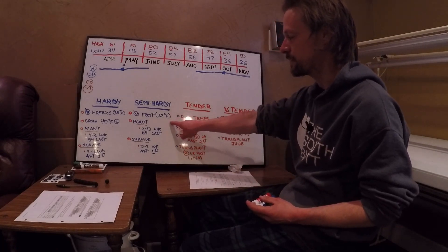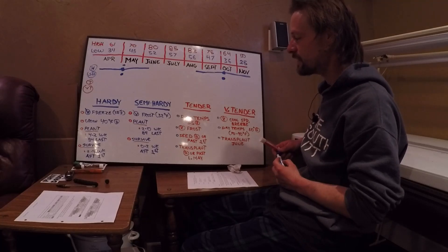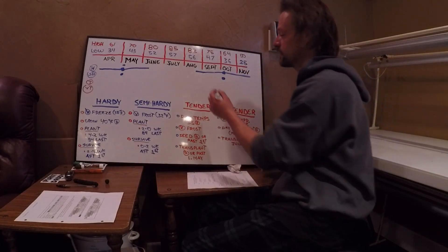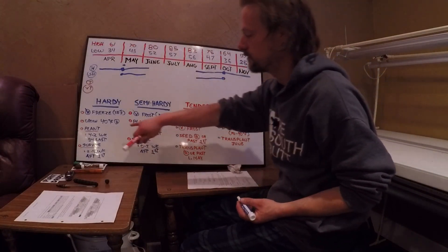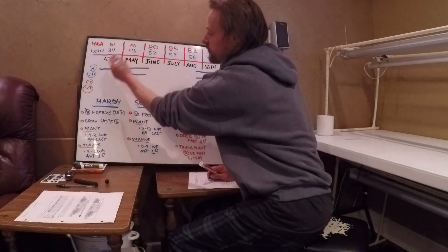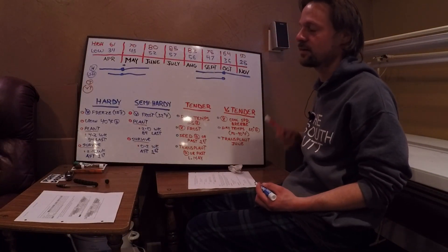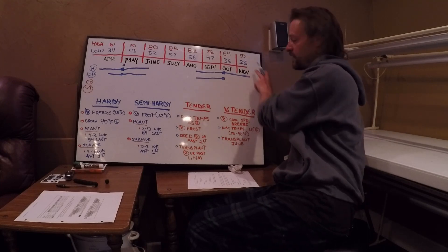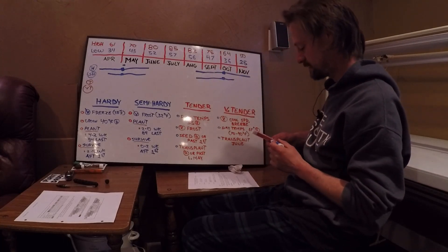Now we get to our semi-hardy. They can handle a frost — we'll put the frost up again. We're going to assume that the temp they can handle tops out around 70 to 80 degrees again, so we'll put that on the board. 32 degrees is the frost. If the average low for April is 34, the semi-hardies can go into April. On the fall side, the average low is 25, so our semi-hardy cannot handle November, but our average low is 36, so our semi-hardy can handle October.